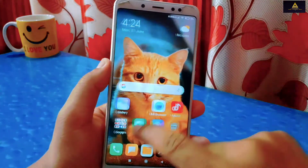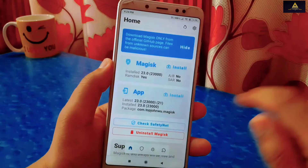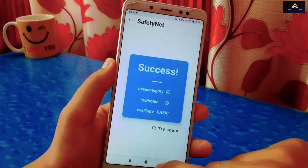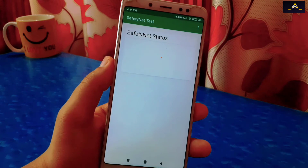Now the phone is rebooted to system and your SafetyNet problem should be fixed. I will open the Magisk app and click on Check SafetyNet. You can see success returned, which means SafetyNet is passed. I will also show from the SafetyNet Test app, and in this app too SafetyNet status is now passed.